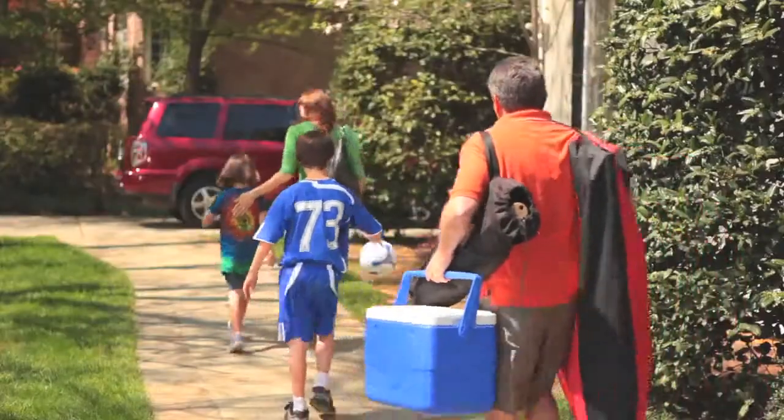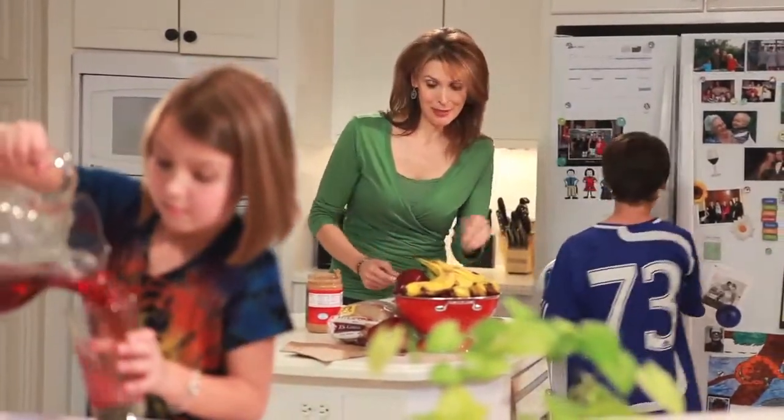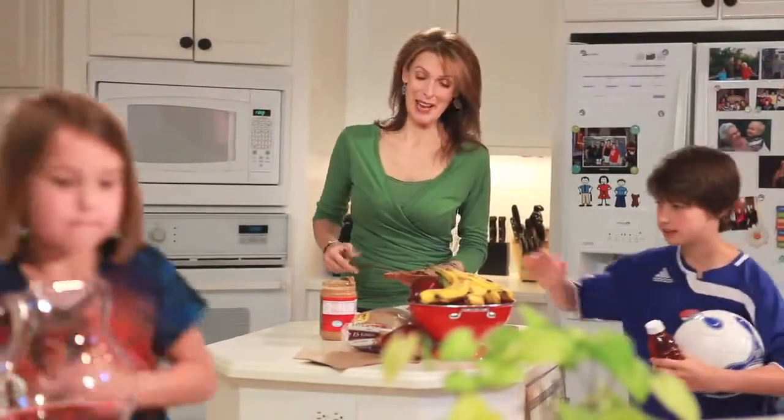We do things quickly around here, always on the go. So when faced with a trip to the emergency room, we choose North Fulton Hospital. They can handle practically anything.